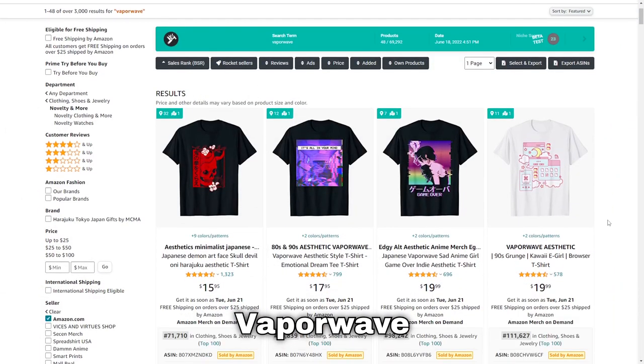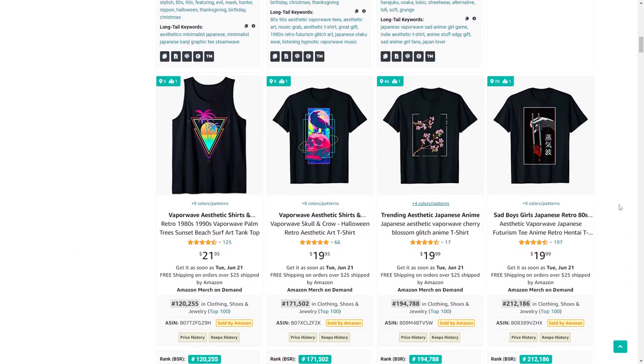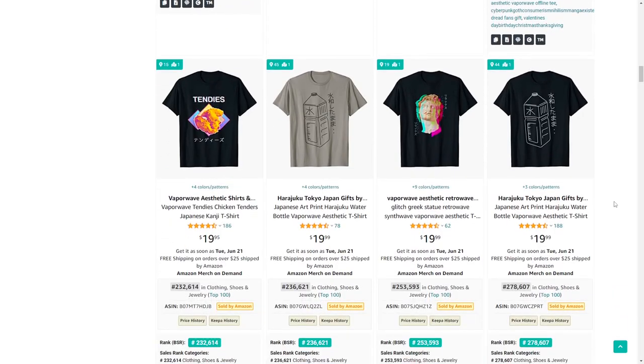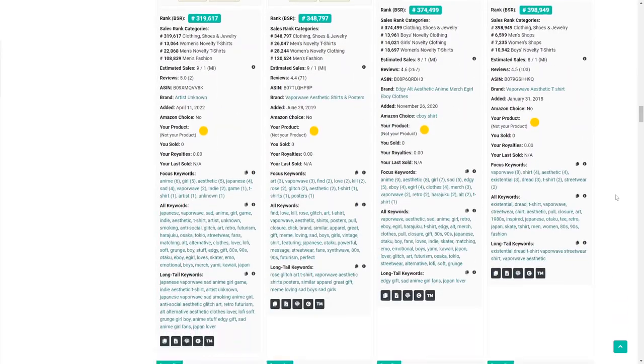Next up is vaporwave. This is quite a big niche but it sells very well. It's a bit of an art style that's hard to create yourself, but there are a lot of pre-made graphics on websites like Vexels that you could use in your own designs and modify to sell.